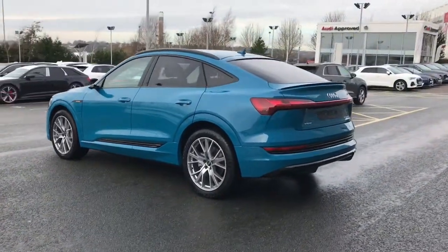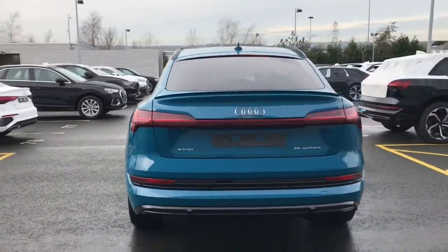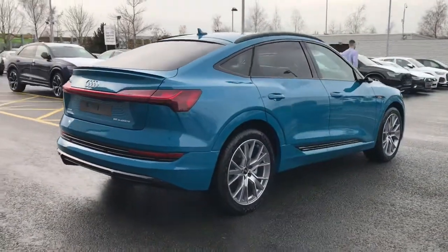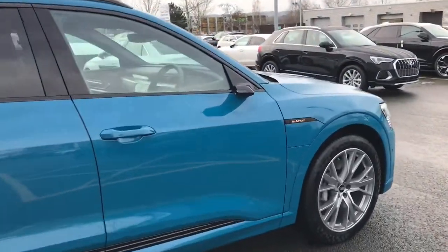The vehicle features privacy glass to the rear and rear side windows. It also features the collision avoidance assistant, the adaptive cruise assist which follows along from the vehicle in front, the adaptive air sport suspension, additional black roof rails and the black styling package.